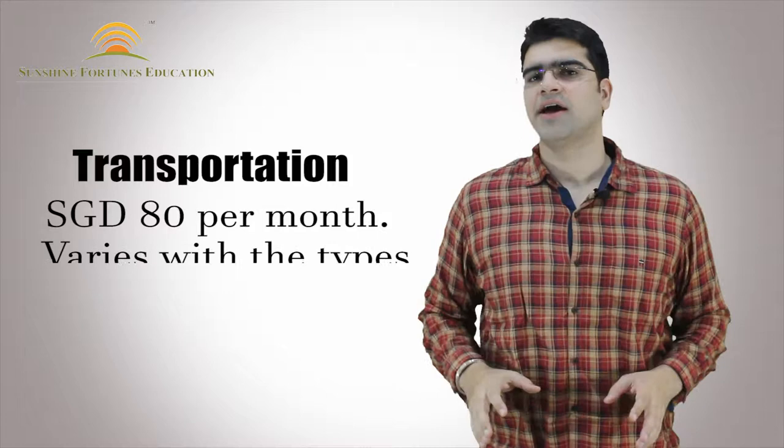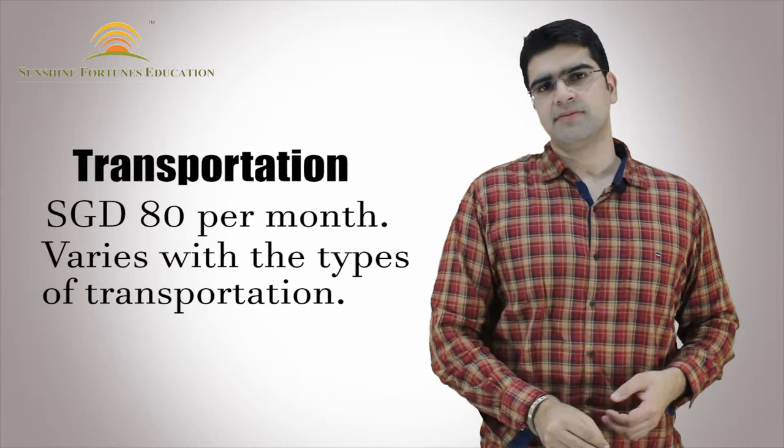Talking about transportation, at least $80 Singaporean per month. If you travel by bus it will be more economical, whereas if you prefer traveling by cab, your expenses will increase. One of the very good modes of transportation generally preferred by students is sky trains and metros in Singapore.